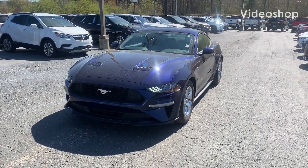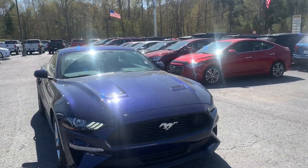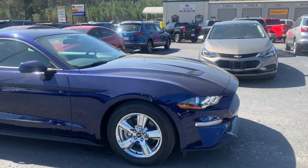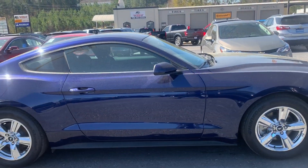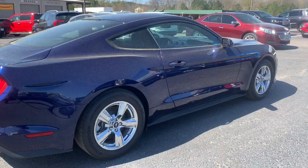Hi JDL, this is Marco from Jimmy Bridge Chevrolet. I just really quick wanted to show you this '18 Mustang that you're interested in. This is your Ecotec 4, and this thing is a really pretty blue with the chrome wheels.